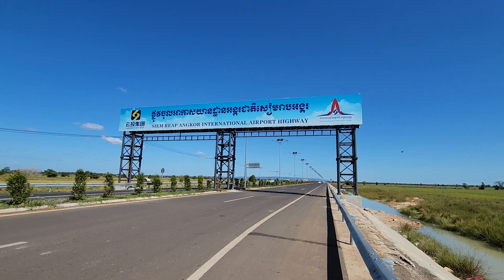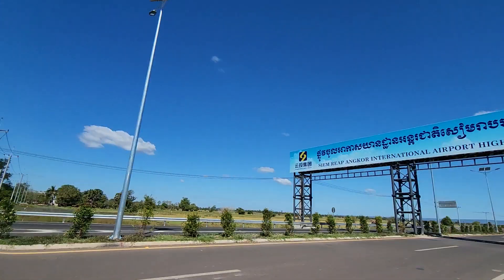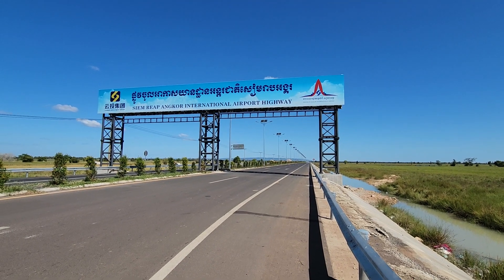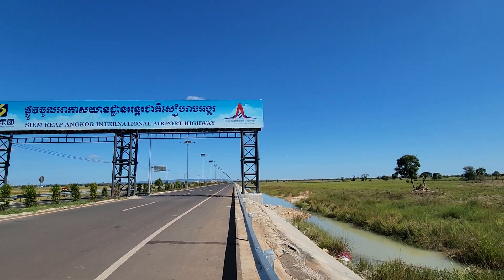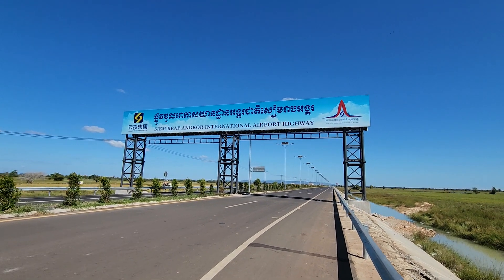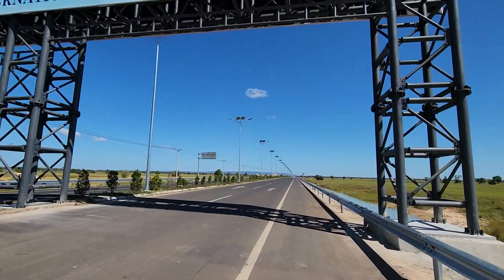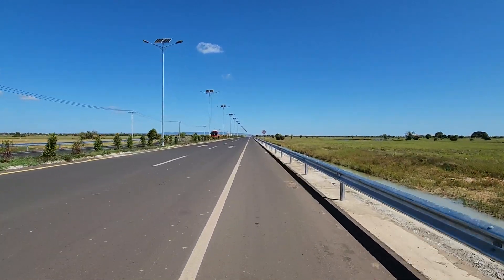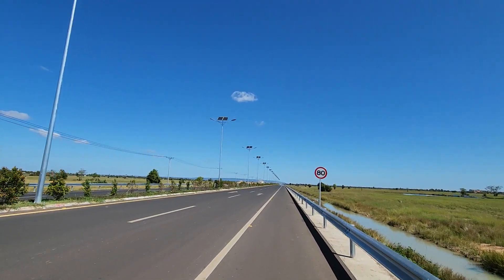This is just the gate right next to National Highway 6, and this is the Simrib Anko International Airport Highway taking us to the new airport. I hope everybody has a wonderful day. Thank you.